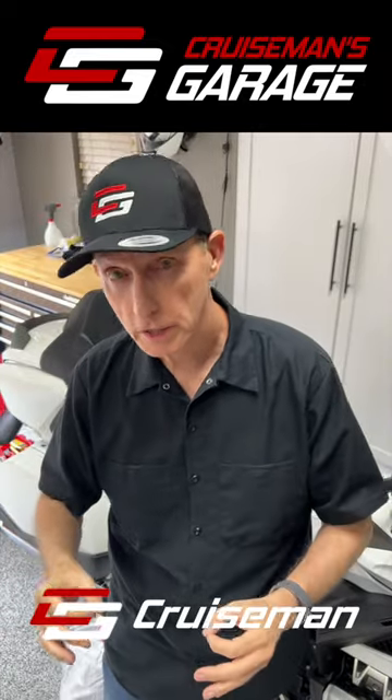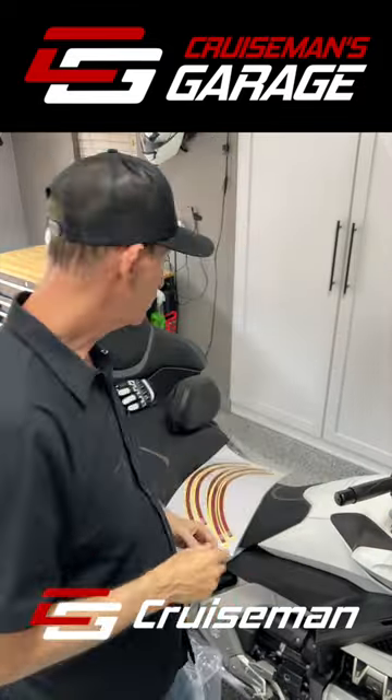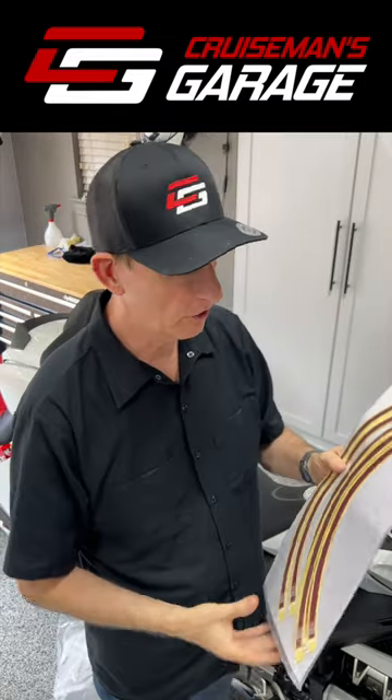Hey everybody, Cruze Man here. I've got a couple of products I'm going to be installing today on my 2018 Honda Goldwing. As some of you know, they did not put on the red wheel stripes when they repaired my motorcycle in West Texas. I've got my new red wheel stripes thanks to Progressive Insurance.